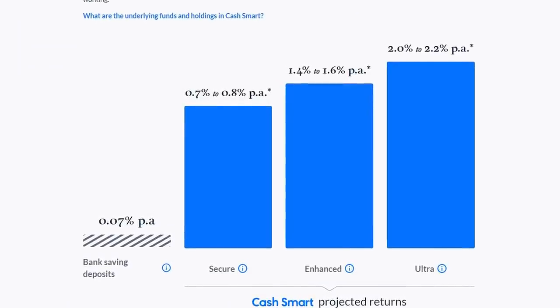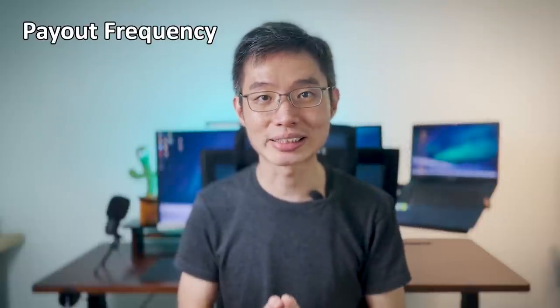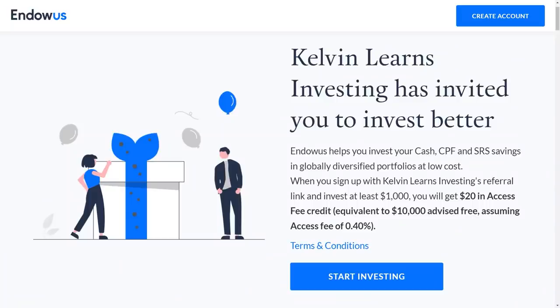You will be better off with the cash smart portfolio. Fourth, payout frequency: you can expect to receive payouts on a monthly basis. Anyway, that was my review on Endowals' income portfolio — hopefully it helps you out. If you want to sign up, you can use my referral link down below and get $20 off excess fees. Like, share and subscribe as I'll be posting new videos every Monday, Wednesday and Friday.